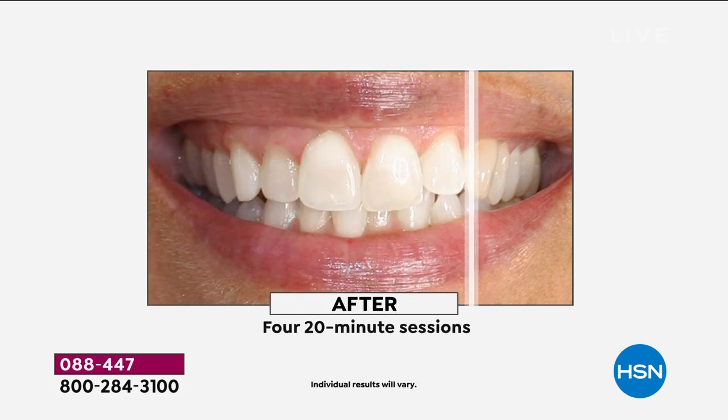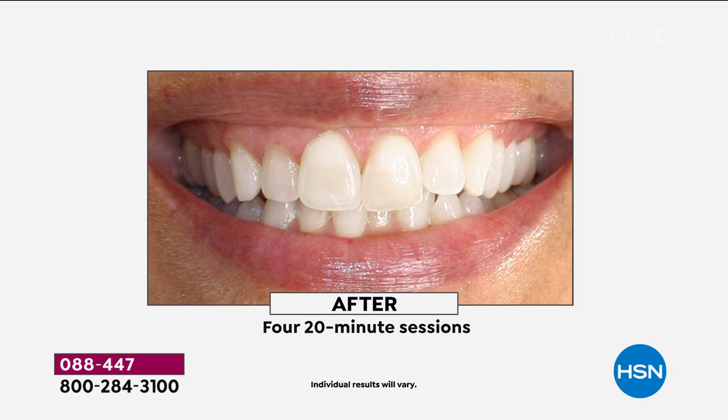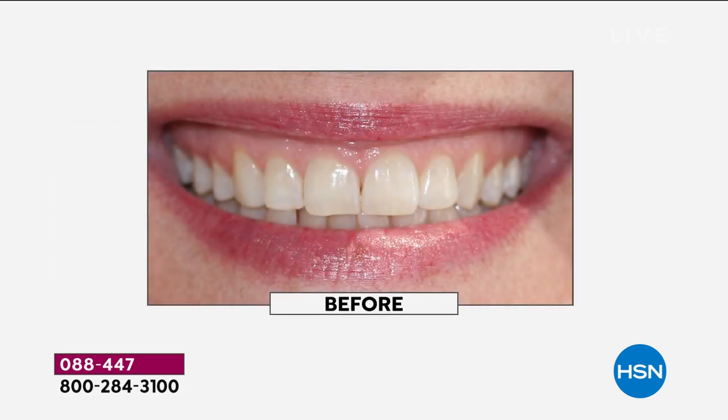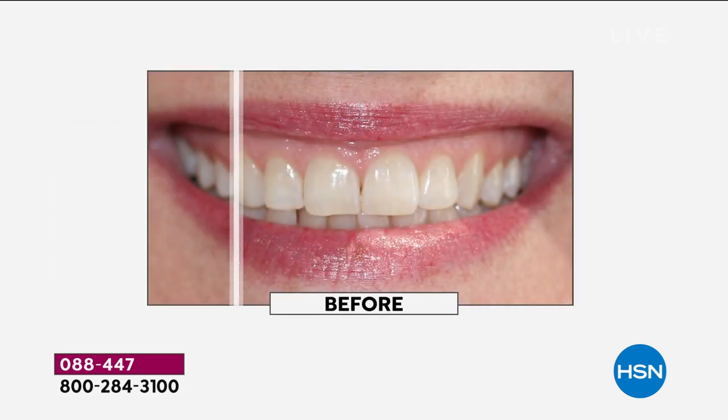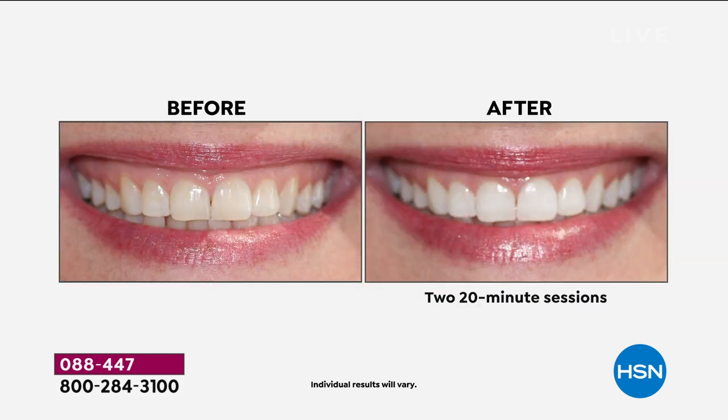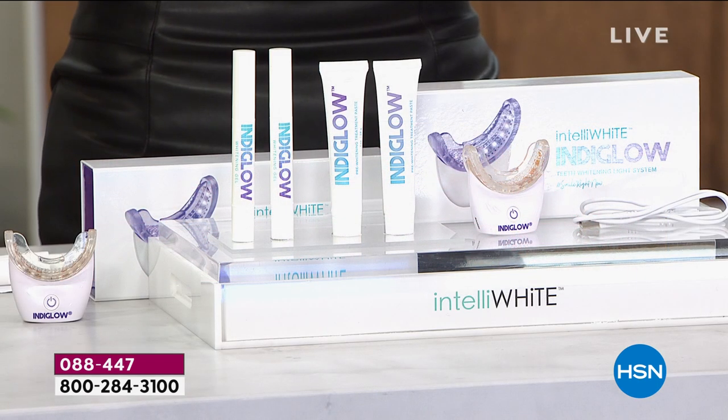I like to do two or three treatments right in a row. We're paying pennies per treatment, not hundreds of dollars in a doctor's office. We're not spending all this money on strips and getting little white dots all over our teeth. This is whitening differently — so many of us get the zingers and the sensitivity because those are whitening the surface. You found a way to penetrate that peroxide into our teeth and actually whiten from the inside out.